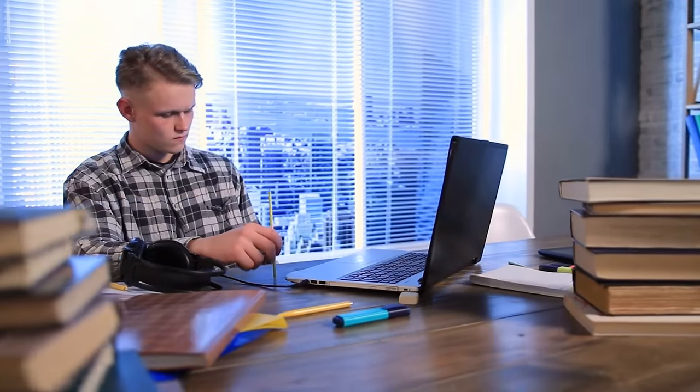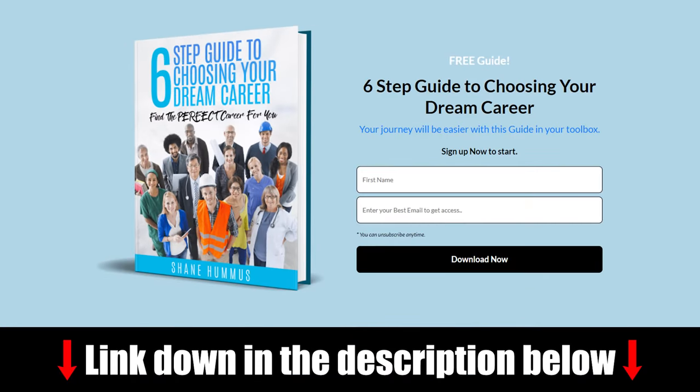If you're wondering what career you want to pick — which is the biggest question I get from viewers — check out my six-step guide down in the description below. It's the six steps to choosing your dream career, my entire philosophy on career choice boiled down into six easy steps. You'll get it completely free, plus access to a newsletter with other exclusive content.